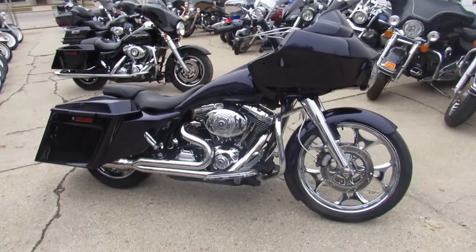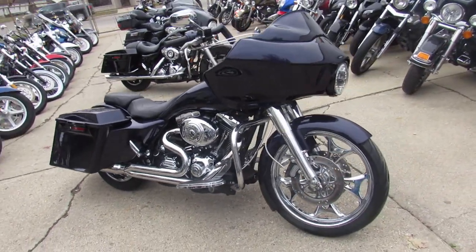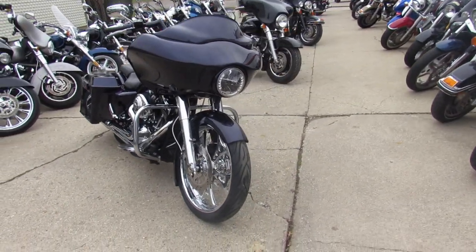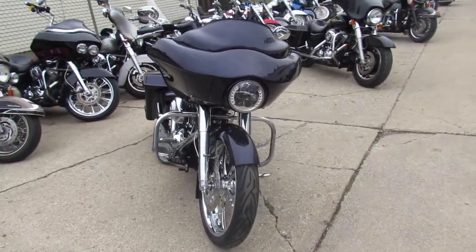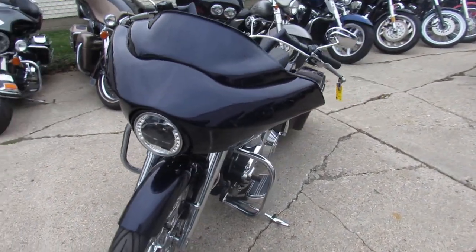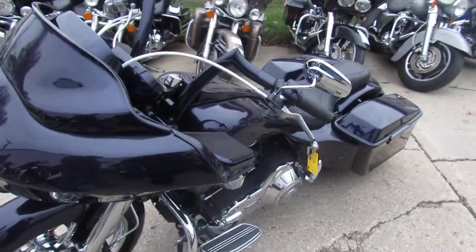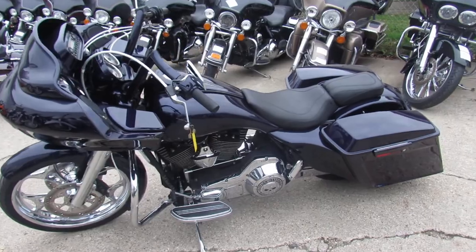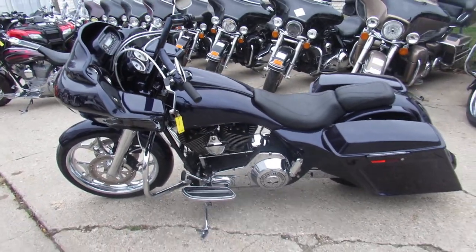Anybody looking for a cool Harley, we got them at Approval Powersports. We got over 300 used Harleys in our showroom. This one we're doing a video on is kind of special — it's a 2006 custom Harley-Davidson Street Glide. It's got a custom fairing, color keyed. This thing is loaded up.